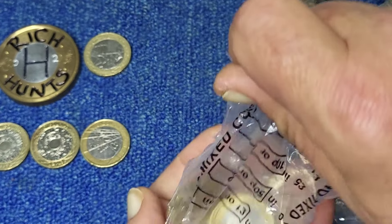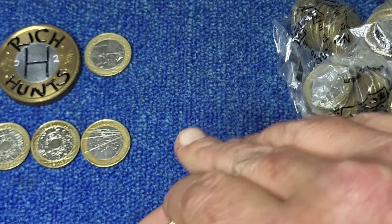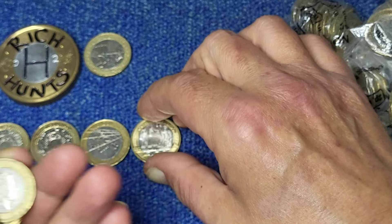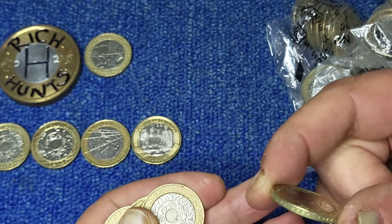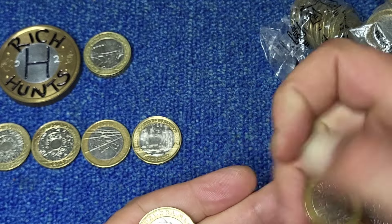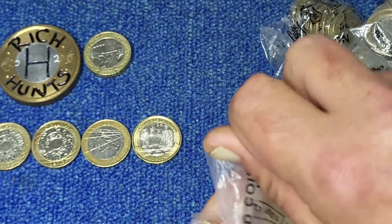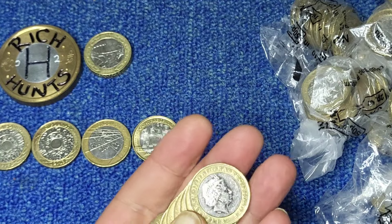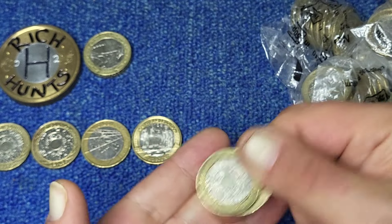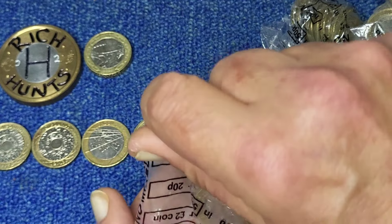I thought it was going to go all the way... boom - Great Fire of London! One for the book, we'll take that, thank you very much. Another Brunel - correct inscription. That was quite unexpected, especially the Great Fire of London - we've been waiting an awful long time for that to be fair. Another one for the book, we like it, thank you very much indeed. Nothing else in there.